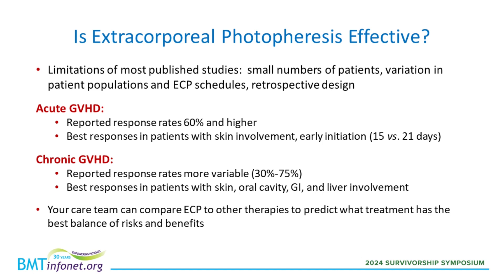Is extracorporeal photopheresis effective? That question is hard to answer precisely, because studies published on ECP can be difficult to apply to all GVHD patients. There are several reasons. One is that the studies are small — the largest ones may include 50 to 150 patients, but most are smaller, maybe 20 to 30 patients. There's always variation in the patients included, such as their original cancer, what type of transplant they had, what kind of GVHD prophylaxis they received, how far out they are from transplant, and what they may have already received for GVHD treatment.